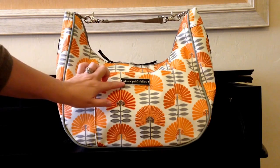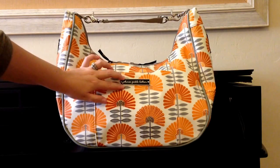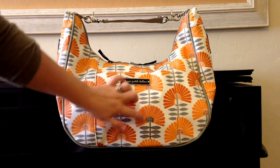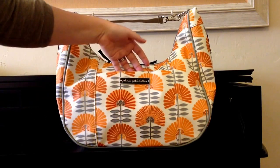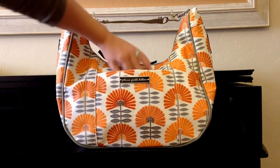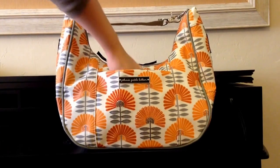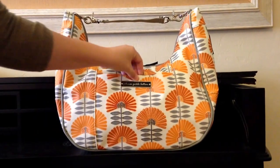The front of this bag has this nice kind of placard Petunia Pickle Bottom logo plaque here, and it also has some embroidered accents throughout the front part of this bag. This pocket here is just a strong magnetic closure, and I'll usually put my cell phone in here, my keys. Sometimes I'll carry a mirror. I just have a chapstick in here right now — just kind of things I need to grab really quickly while I'm out.